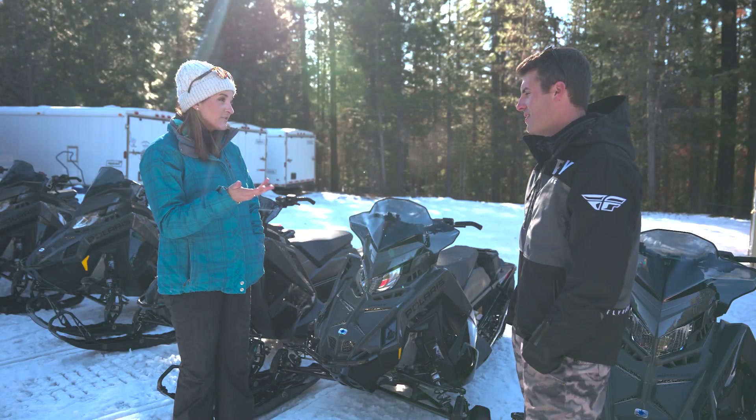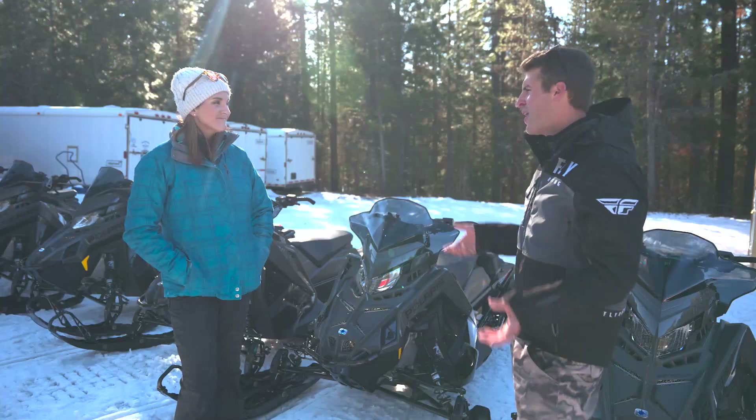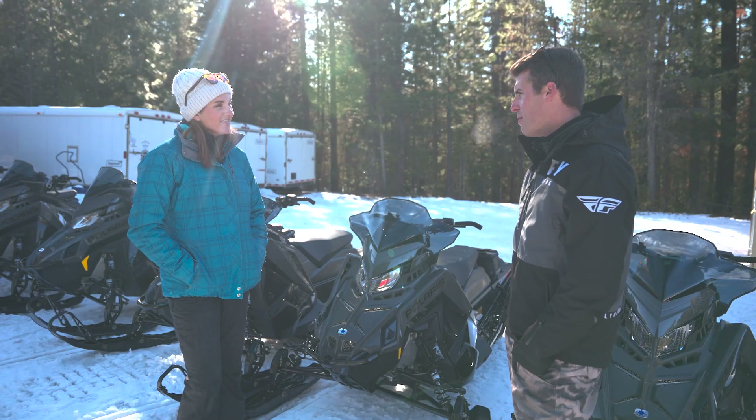Do you have to have a helmet or goggles or do you guys provide those? We provide all those things. We just want people to have good footwear with high enough sides on those boots that when you step off into the snow you're not going to be getting snow in your boot. Also a good pair of gloves — probably a pair with fingers over mittens, because those are better for operating the machine. We'll get you set up with the right helmet and goggles.